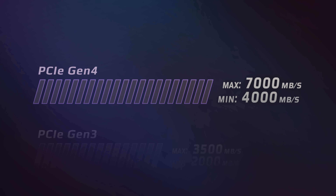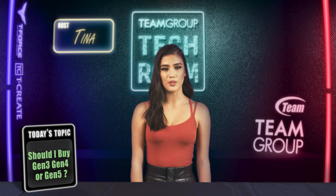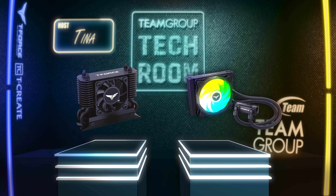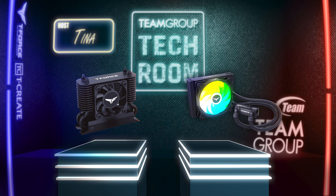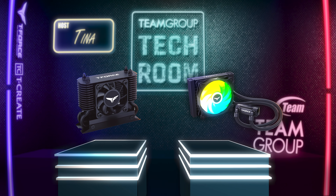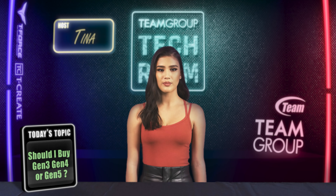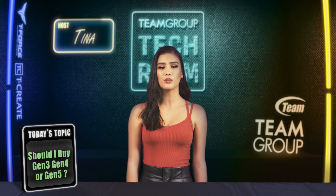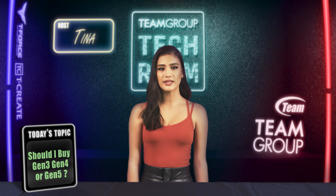Our recommendations for different users: if you're a professional, a student, or an everyday user looking for efficiency without breaking the bank, Gen 3 might be your go-to option. For gamers, content creators, and those who crave power, Gen 4 is a game-changer — with speeds that dazzle, it's a sweet spot for many. And lastly, Gen 5 is the talk of the town, ideal for hardcore gamers and tech enthusiasts.